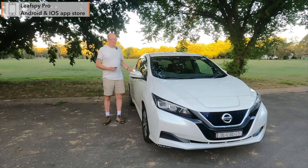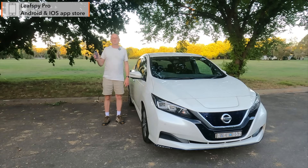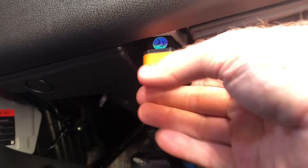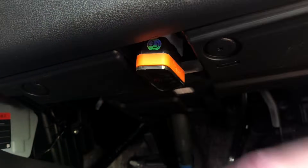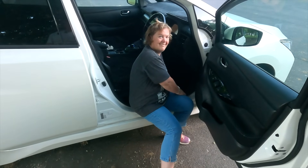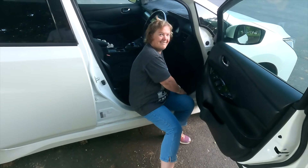We analysed the battery pack with an application on the iPhone called LeafSpy. This connects to a wireless dongle that's plugged in underneath the dash. We're going to get Kaz to lock the dongle in, because she's a lot smaller than me.